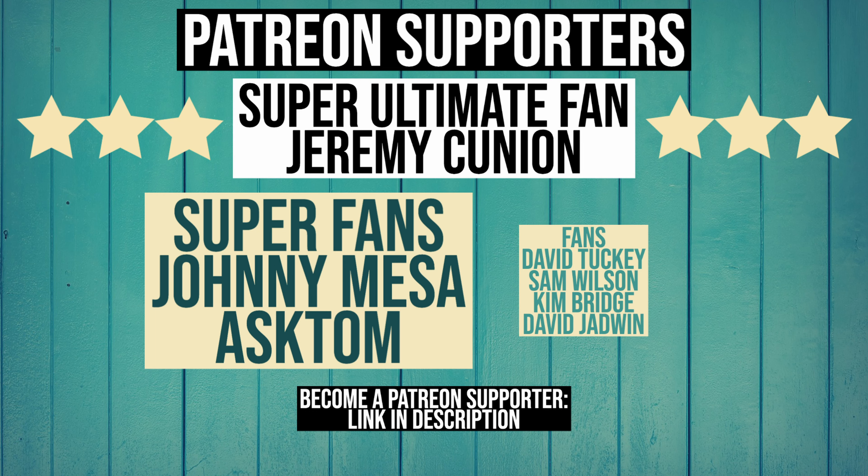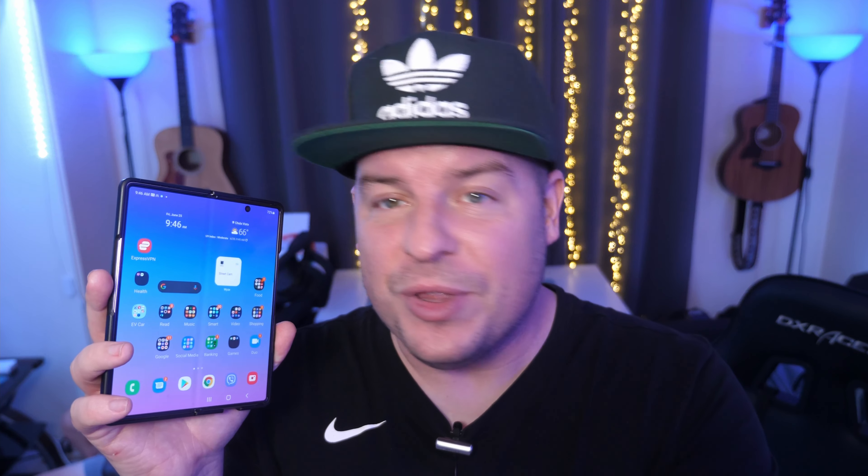Thanks for watching. Don't forget to subscribe — new videos every single day. My question to you guys is: what do you think about the S Pen? Do you think Samsung's going to include it with the Z Fold 3, or do you think it'll be a purchase you have to pay for? Let me know in the comments down below. Have a great day, and we'll see you guys down the road. Peace!